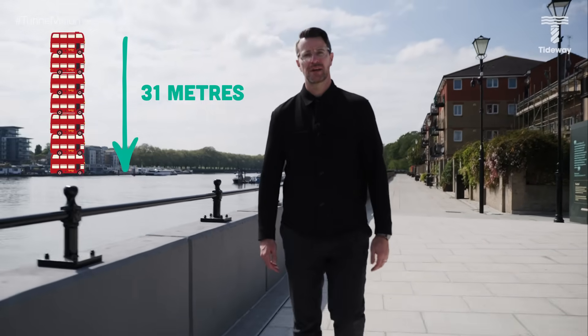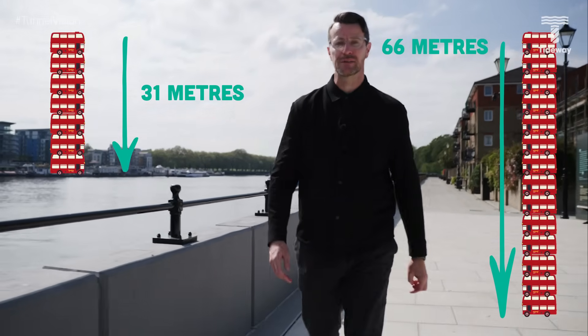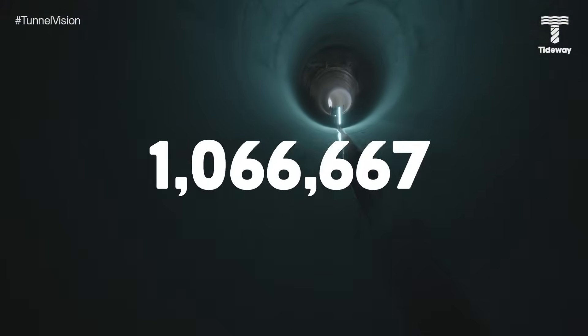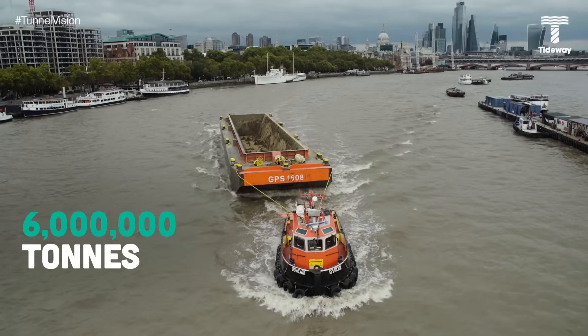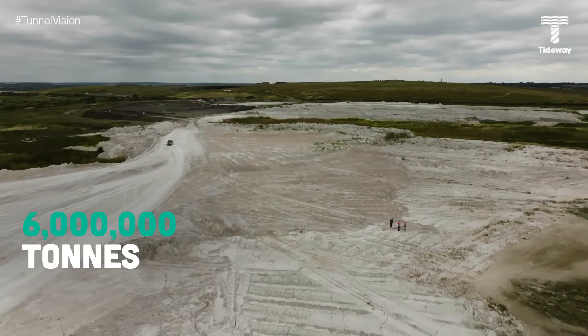At Acton in West London, where I started my journey, the depth of the tunnel is 31 metres, dropping to 66 metres at Abbey Mills pumping station in East London, where it joins the Lee Tunnel. Together, the London Tideway Tunnel has a storage capacity of 1.6 million cubic metres, or around 600 Olympic-sized swimming pools. We also moved almost 6 million tonnes of material by river, much of which was used to create new wetlands for wildlife.